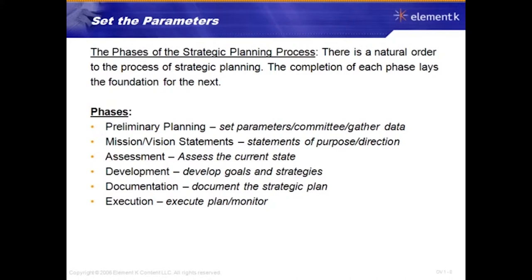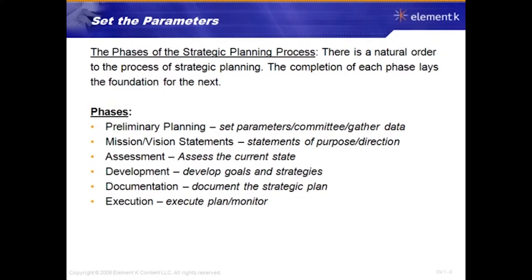The preliminary planning phase is the phase of the strategic planning process that establishes the structure and order for the entire process. During these initial steps, stakeholders set the timeline, consider the necessary participation, and decide how to conduct the process itself.